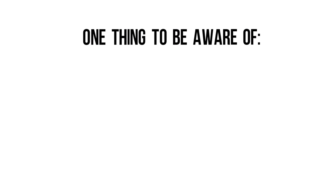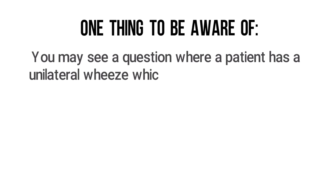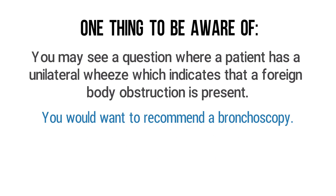Another thing to be aware of is that you may see a question where a patient has a unilateral wheeze. When this is the case, it indicates that a foreign body obstruction is present. A bronchodilator like albuterol probably isn't going to do any good and won't make the wheezing go away, so instead you would want to recommend a rigid bronchoscopy.